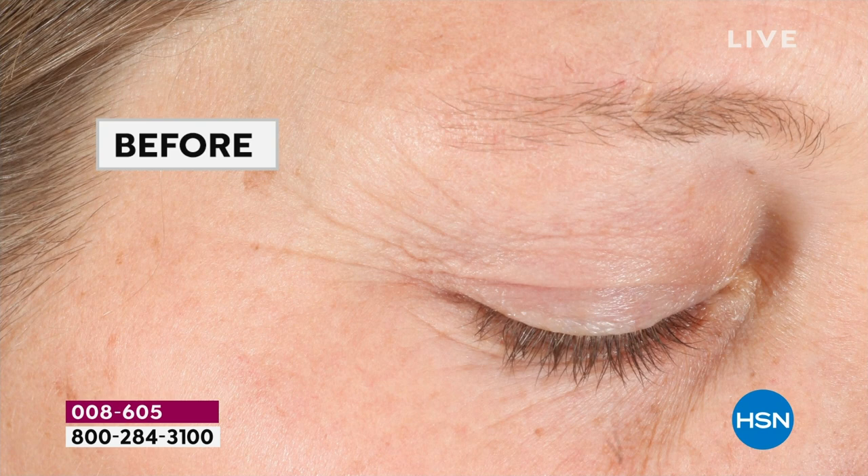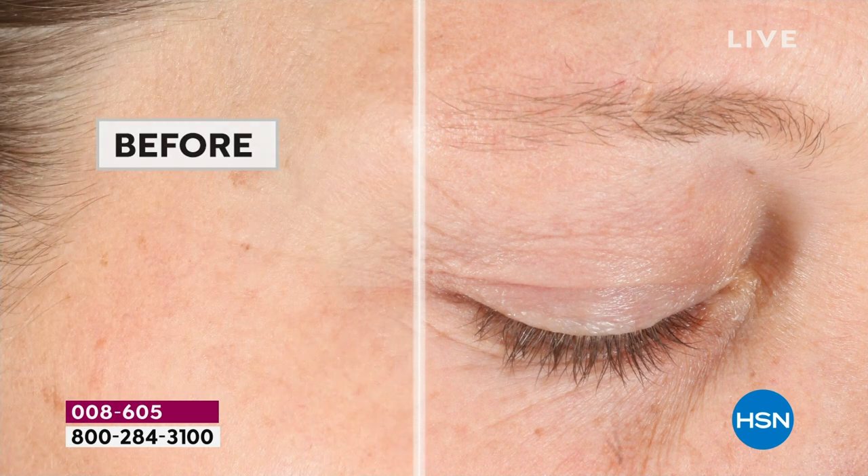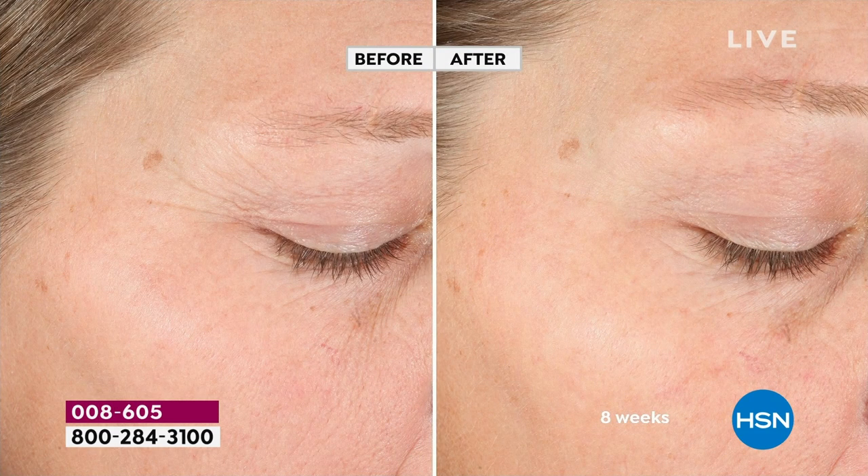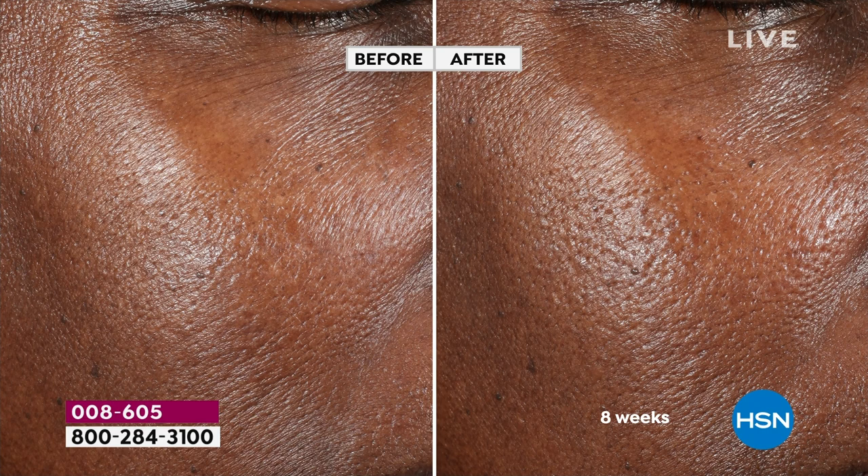Look at this after eight weeks — look at the wrinkles. Where did they go in the after? This is why so many people are really understanding that Beekman is not just a story about GoatMilk or kindness — it's about real results, like science. These are clinically shown clinical results. We're going to improve the elasticity clinically and deposit incredible moisture, but we're also optimizing your own skin's natural collagen levels. It doesn't matter whether you have more melanin or less melanin.